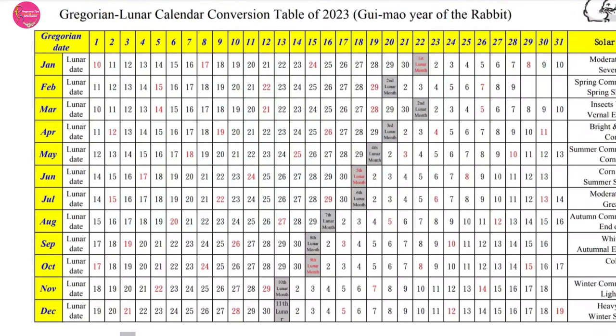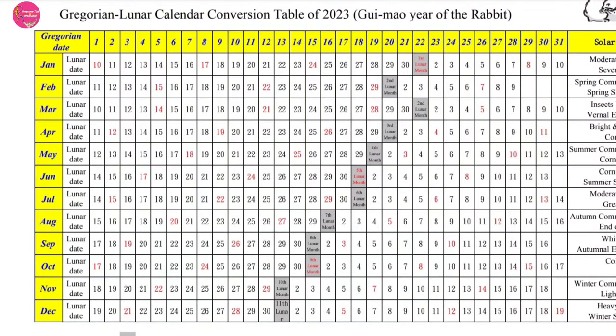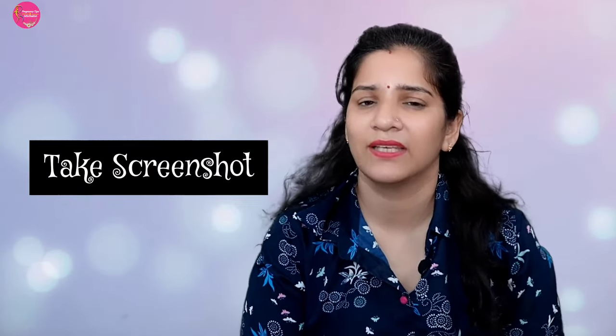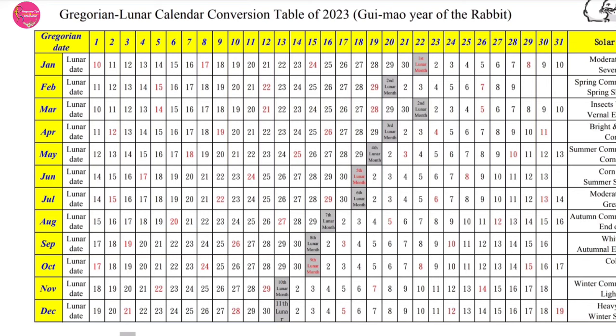Now let's talk about the conception month. For the conception month, I am going to show you a conversion chart here, which will tell you — if your conception month is October, for example — which month and date it converts to in the Chinese lunar calendar. You can follow this conversion chart. The conception month is simply the month in which you conceived.